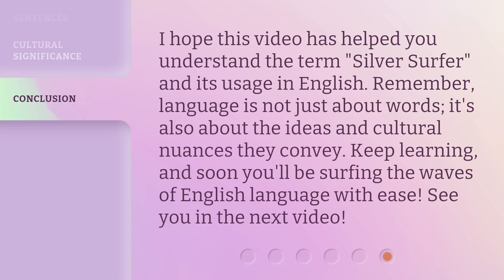I hope this video has helped you understand the term Silver Surfer and its usage in English. Remember, language is not just about words — it's also about the ideas and cultural nuances they convey. Keep learning, and soon you'll be surfing the waves of English language with ease. See you in the next video.